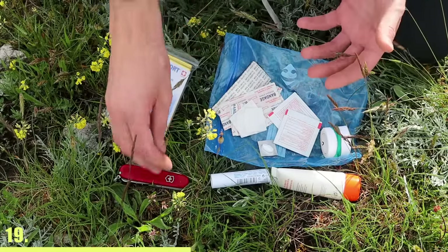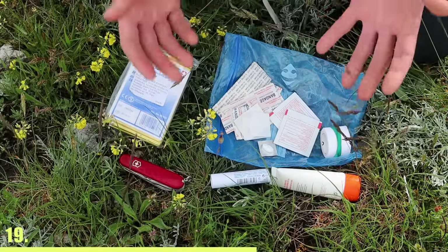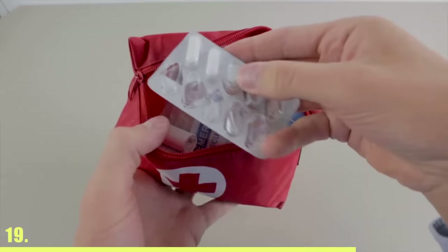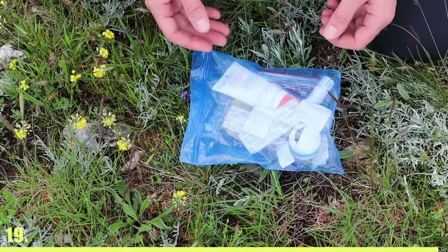And if the kit contains scissors, chances are that your Swiss Army knife already has them. You should also add other items like sunscreen, lip balm, leukotape, and ibuprofen. If the first aid kit comes with a pouch, you should replace it with a Ziploc bag because it's much lighter and fully waterproof.